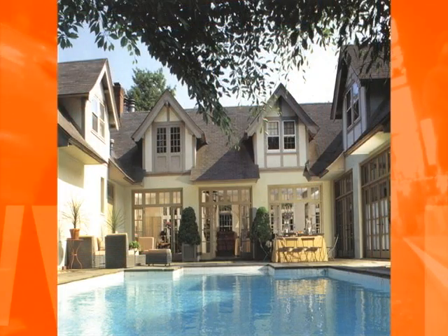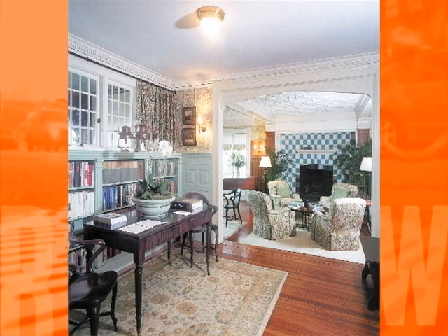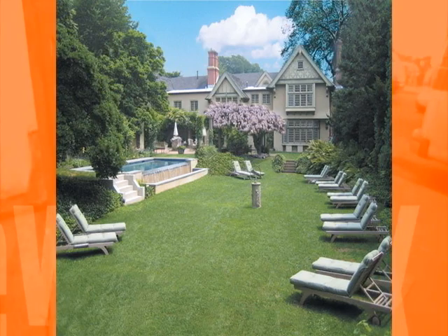If you're looking for a luxurious weekend getaway, check out the Baker House 1650, located in East Hampton. This beautiful inn consists of seven guest rooms, all with luxurious amenities. The property's English gardens and outdoor terraces remind me of a European manor in the country. They even offer passes to the East Hampton Village beaches — a priceless perk.